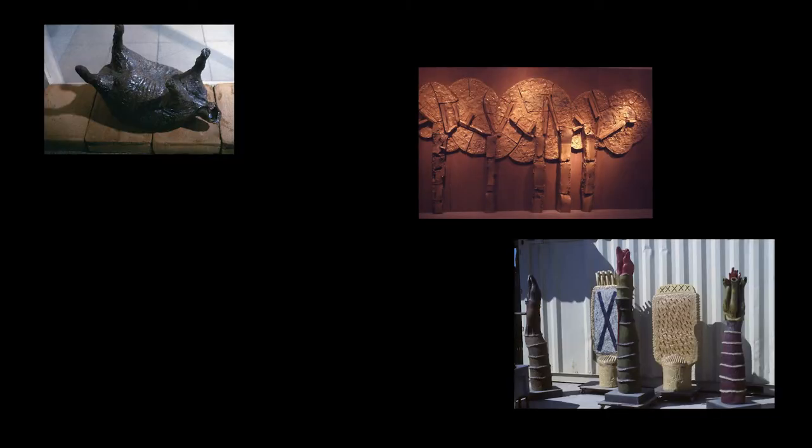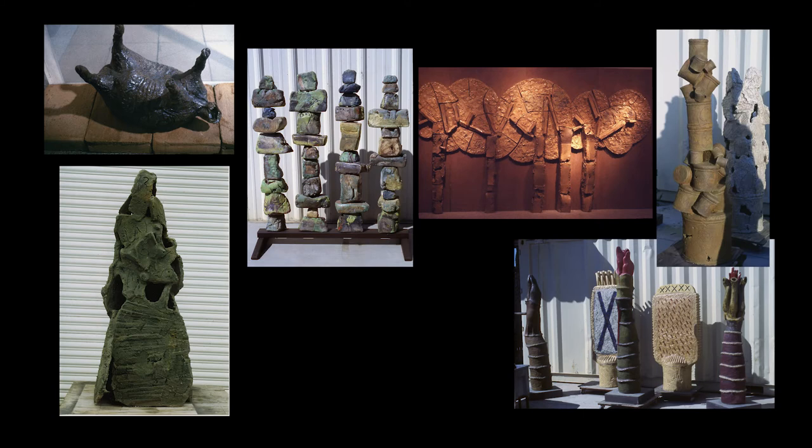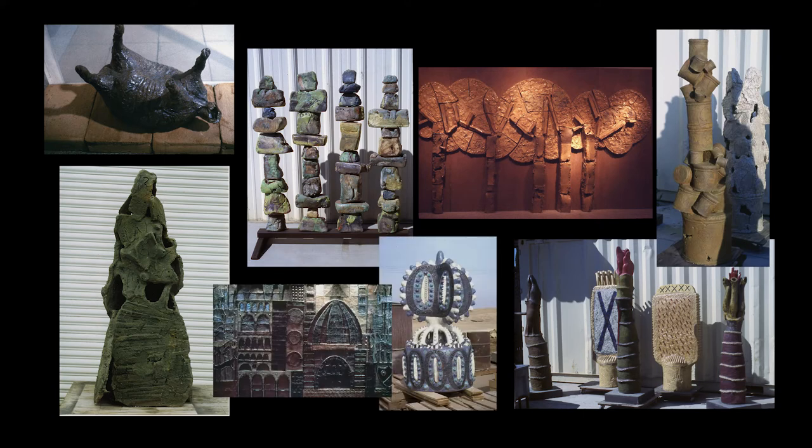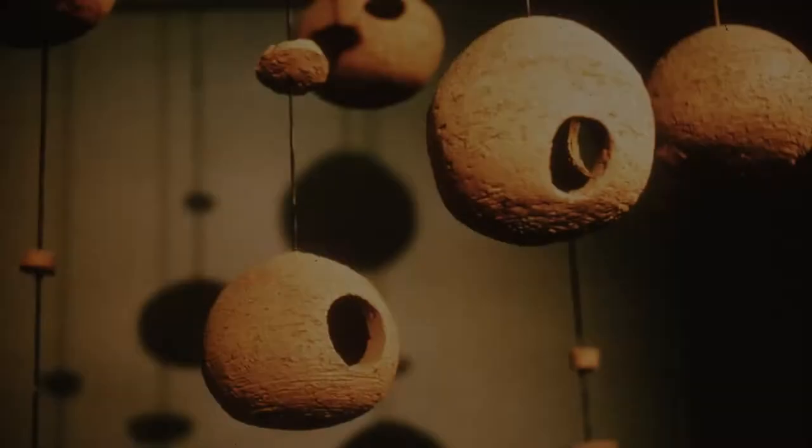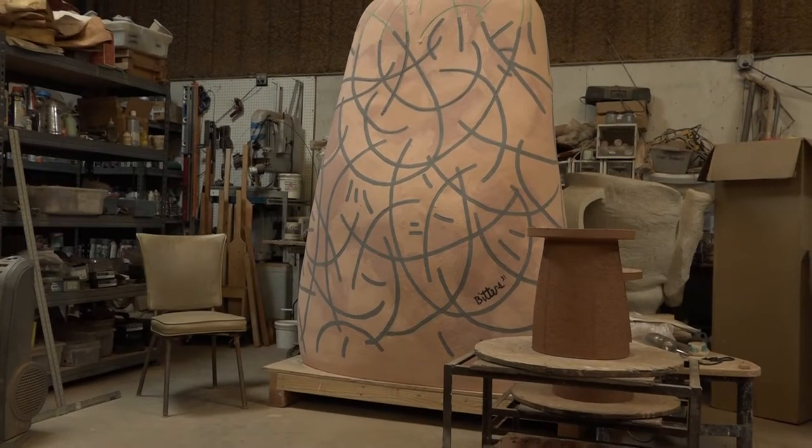He explores in a way that most studio clay artists don't, where he takes risks and sometimes it doesn't work. But many times it comes out with a beautiful result — from very primitive to very sophisticated, from small birdhouses to giant sculptures.